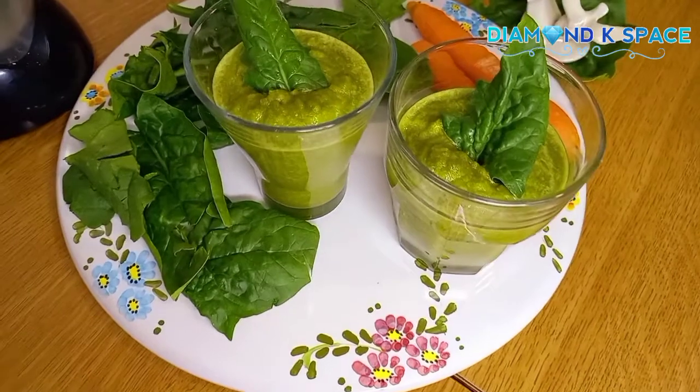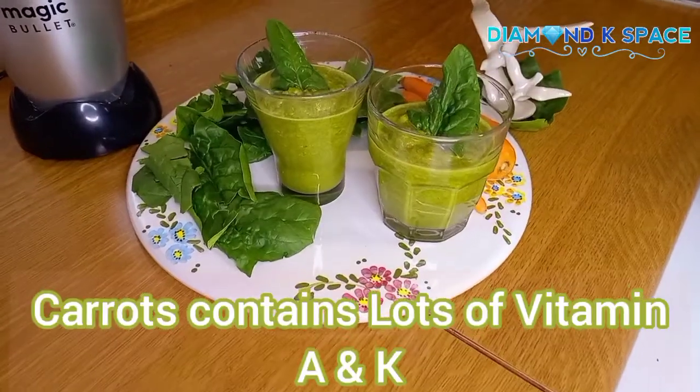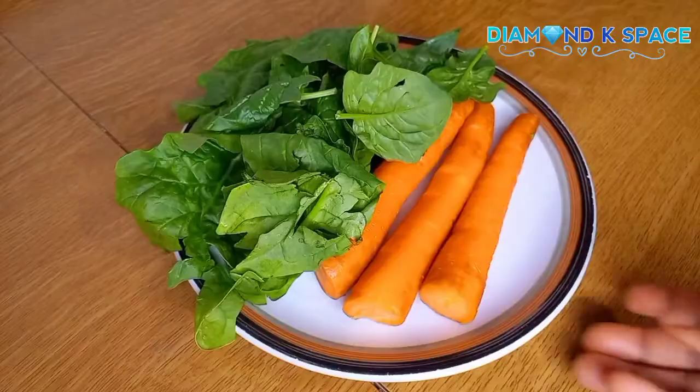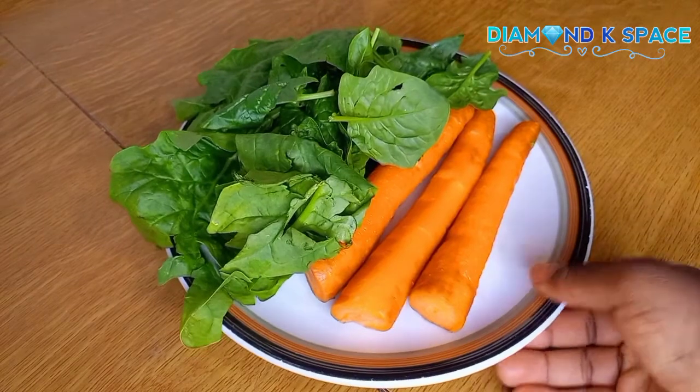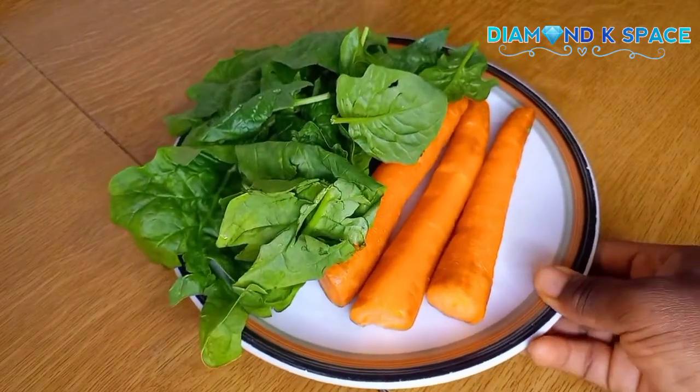We all know that carrots contain lots of vitamin A and K, which helps control blood sugar and also strengthens the bones. It also lowers your risk of diabetes — it's very good.